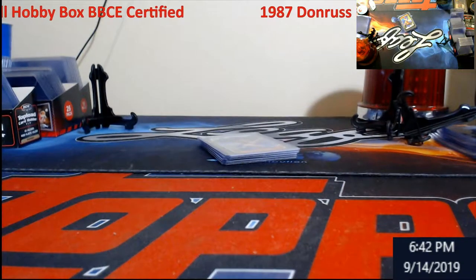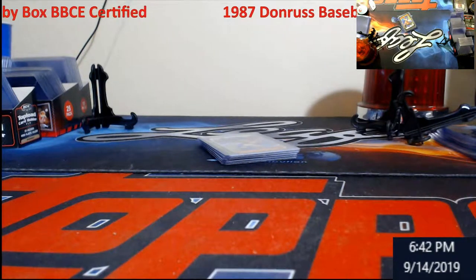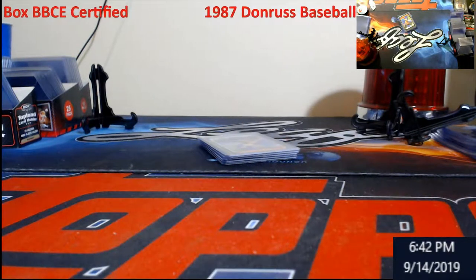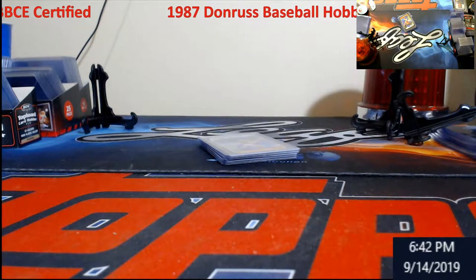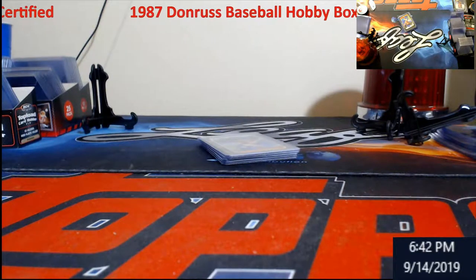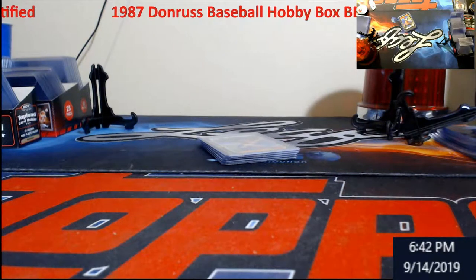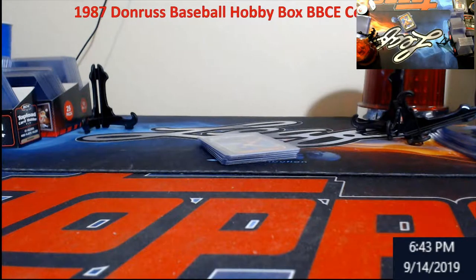I would never buy one of these for full price to try to open, but you get a chance and you pay six bucks for a chance to win it and you do. Can't go wrong with it unless you don't get any hits — really it's only a six-buck loss versus like forty bucks.